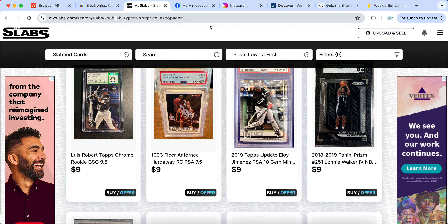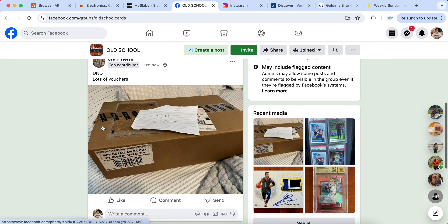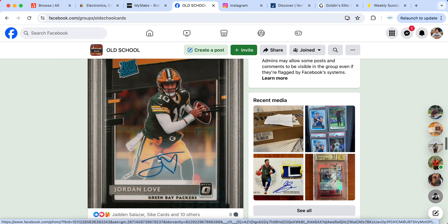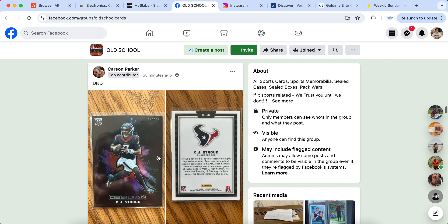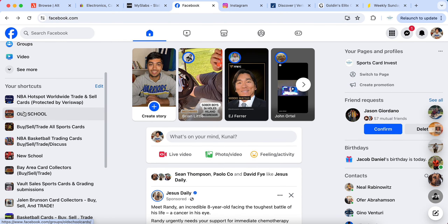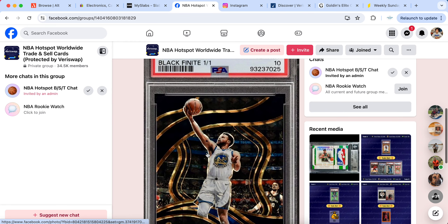MySlabs is a solid listing spot, but next up — Facebook. Facebook is arguably the most important leg of the puzzle in my personal opinion. There are plenty of groups to join; if you message me on Instagram at sports card invest I'll send you all the groups I'm in. You can see how many people are active — more private groups with big buyers have up to 6,000 members, but there are plenty of groups with a lot more.